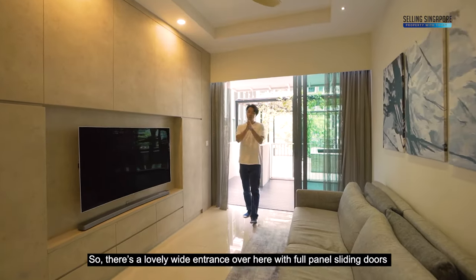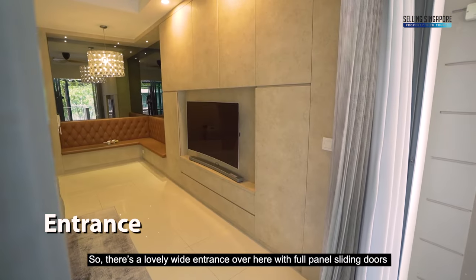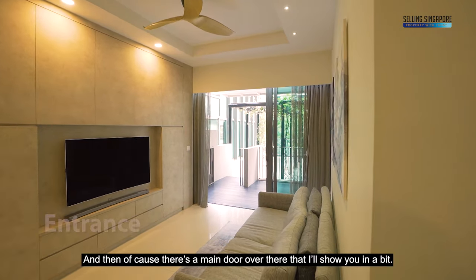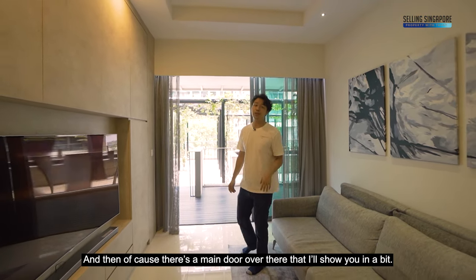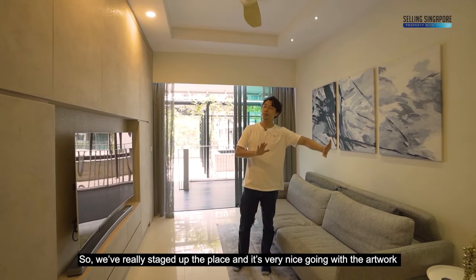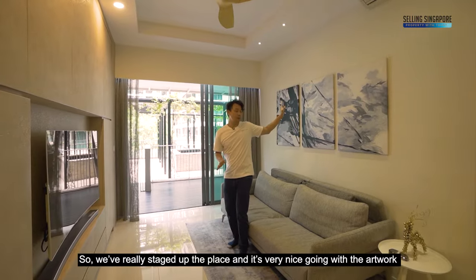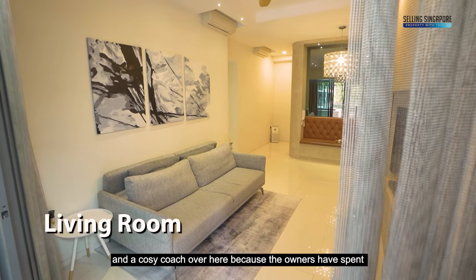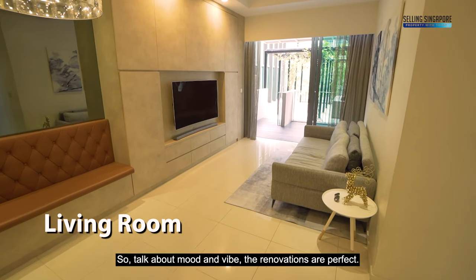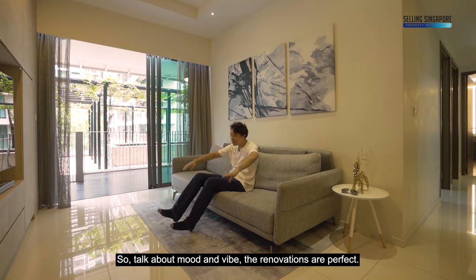There's a lovely wide entrance with full panel sliding doors that let you in from the side access, and there's a main door over there. The place has been really staged up nicely — the artwork and a cozy couch work well because the owners have spent more than a hundred thousand dollars on renovations. The mood and vibe of the renovations are perfect.